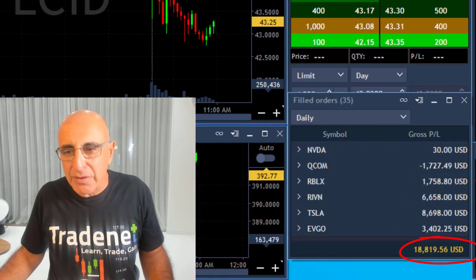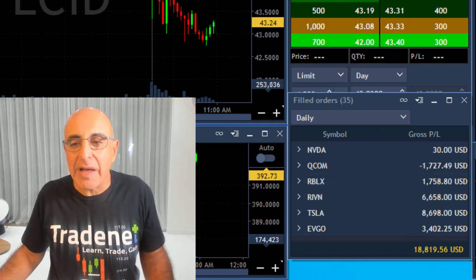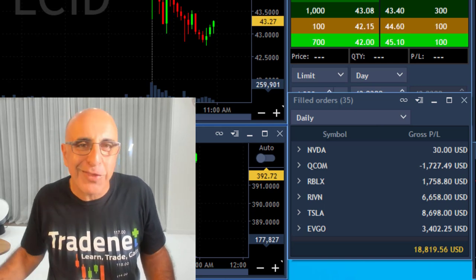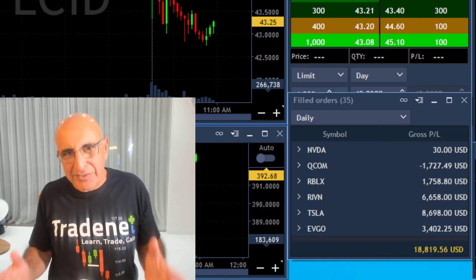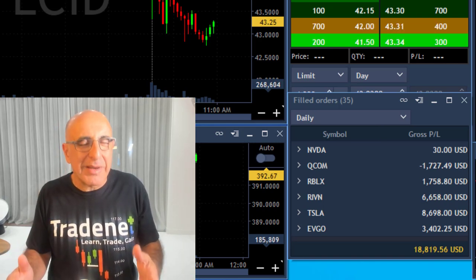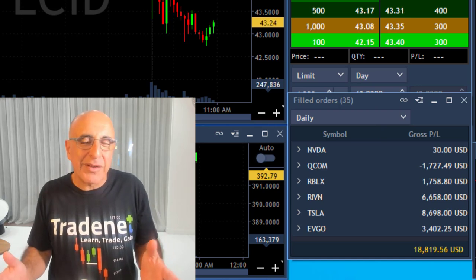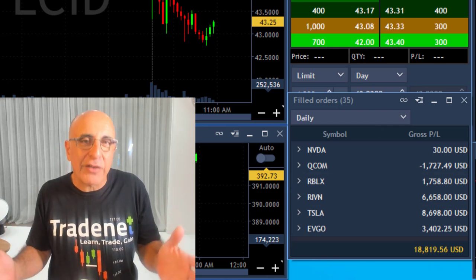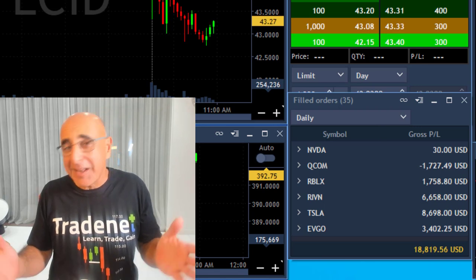Here's the result: I'm up over $18,000 today. I had EVGO, Tesla, and Rivian. I also had a winner in RBLX, and losers in Qualcomm and Nvidia — which is just $30 up overall. I want to thank you for watching. Please remember, trading is extremely hard — it may look simple, but it is not. My results as a very experienced trader are not representative of the vast majority of traders, who are actually losing money. So please be careful.